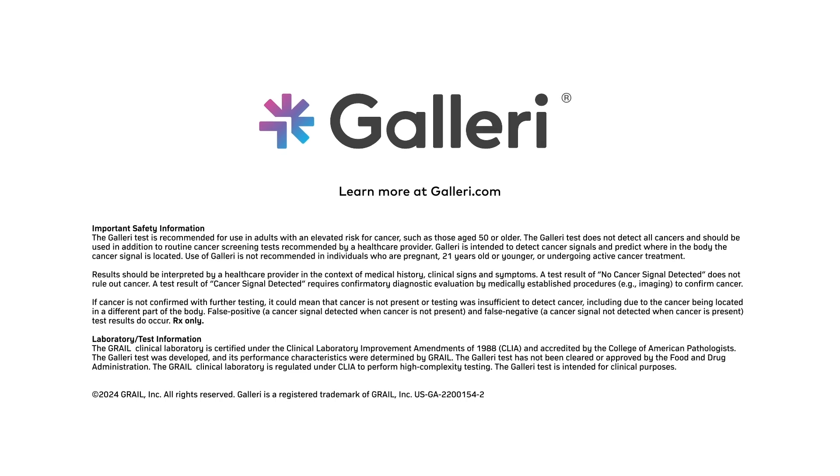The GALLERI test is prescription only, and is recommended for use in adults with an elevated risk for cancer, such as those aged 50 or older. It is not recommended in individuals who are pregnant, 21 years old or younger, or undergoing active cancer treatment. GALLERI does not detect a signal for all cancers and should be used in addition to routine cancer screening. False positive and false negative results do occur.